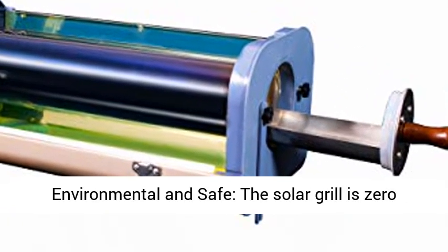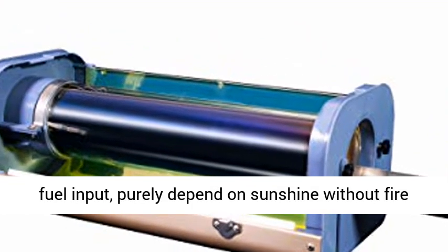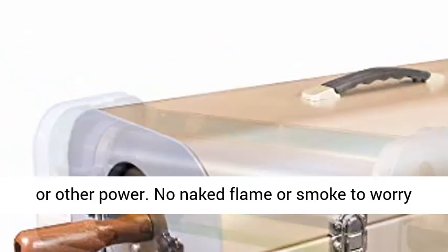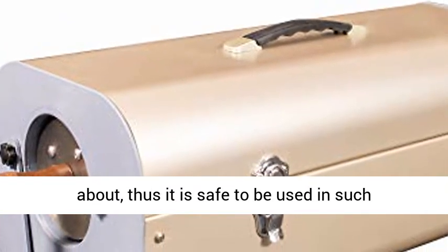Environmental and safe — the solar grill is zero fuel input, purely dependent on sunshine without fire or other power. No naked flame or smoke to worry about, thus it is safe to be used in such occasions as balcony, park, and beach.